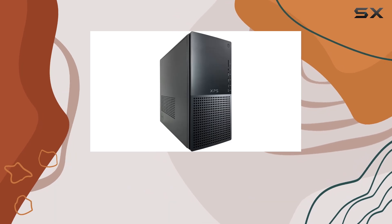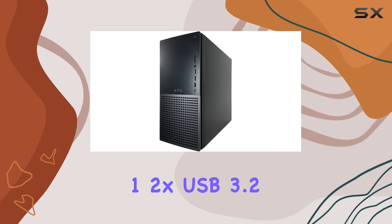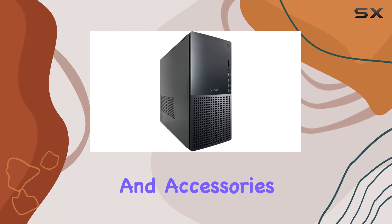The variety of ports includes 5x USB 3.2 Gen 1, 2x USB 3.2 Type-C, USB 2.0, and an SD card reader, providing extensive options for connecting peripherals and accessories.